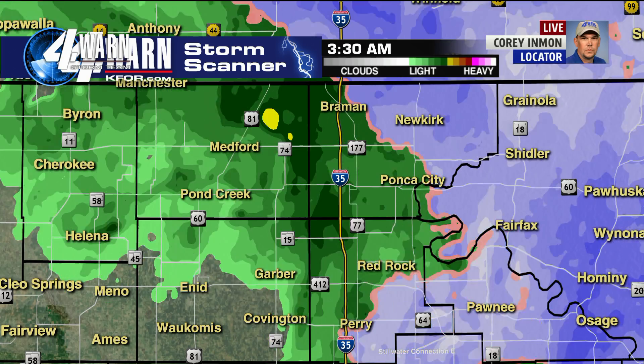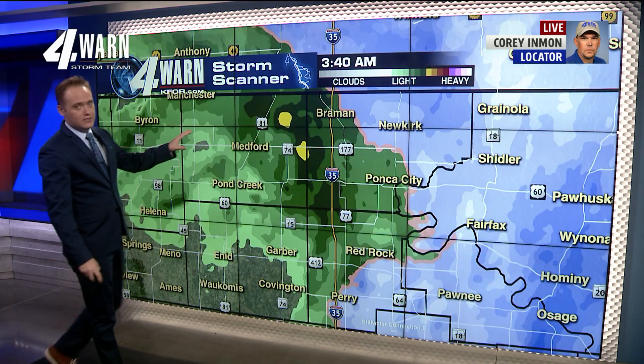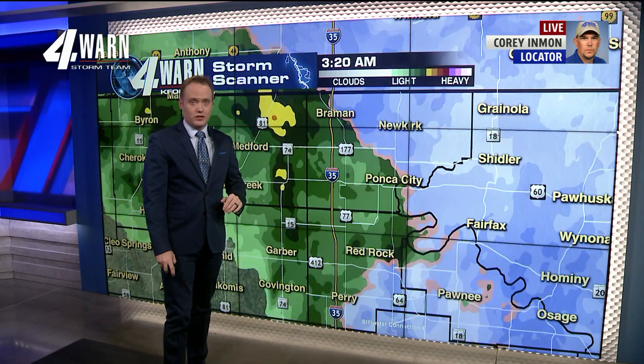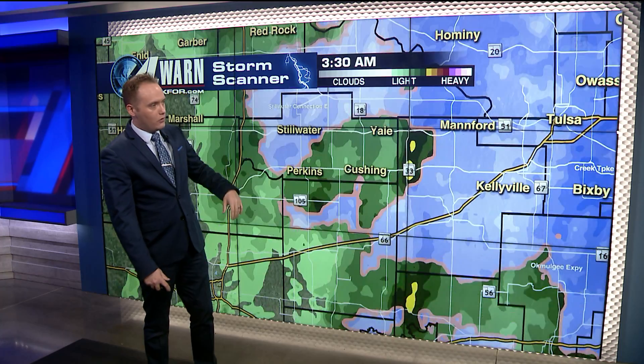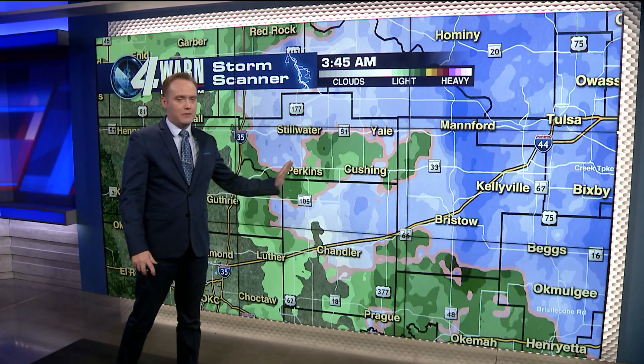So for northern Oklahoma right now, Corey is reporting 33 degrees in Ponca City — that's good, that's above freezing. It's not looking like temperatures are going to drop much more, and that's what we're tracking for your early Wednesday morning in northern Oklahoma. Down the line along I-35, most of the showers and snow are making their way to the east as well.